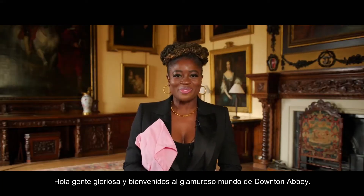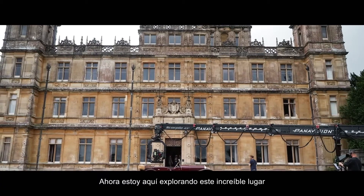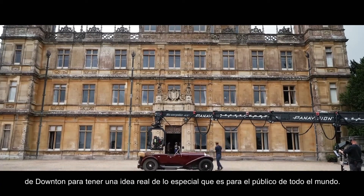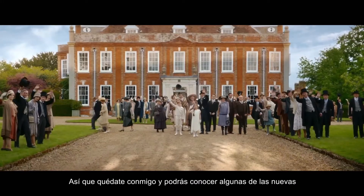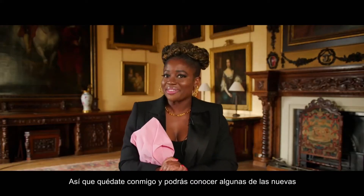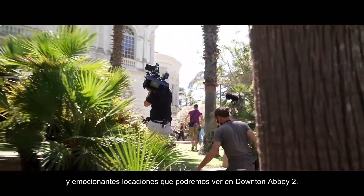Well hello glorious people and welcome to the glamorous world of Downton Abbey. I'm here exploring this incredible location to get a real feel for what makes Downton special to audiences the world over. Stick with me and you might even hear about some of the exciting new locations we can expect to see in Downton Abbey too.